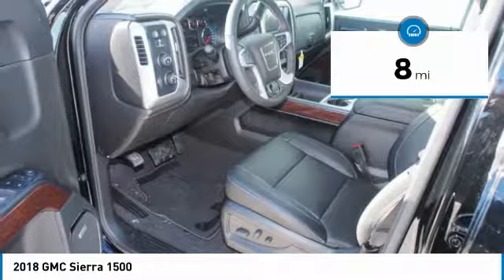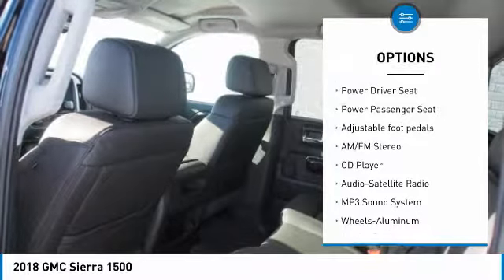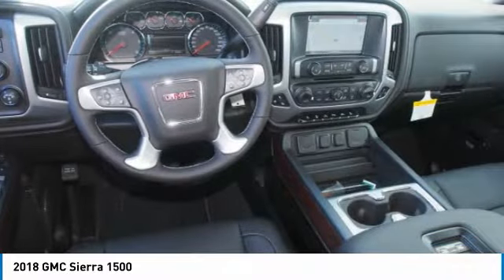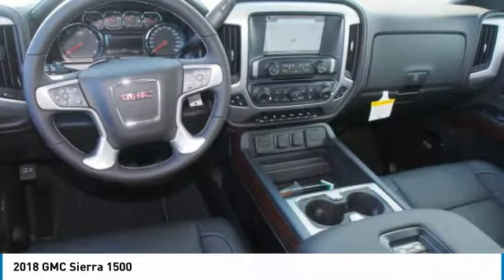This vehicle has less than 100 miles. Here are some of this vehicle's great options: 4-wheel drive, anti-lock braking system, power passenger seat, traction control, Bluetooth wireless data link for hands-free phone, HomeLink garage door opener, power steering, cruise control, aluminum wheels.